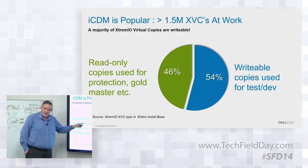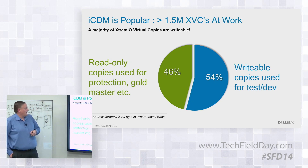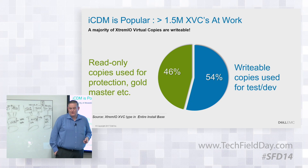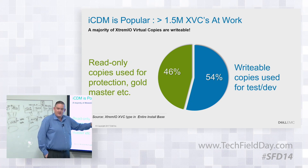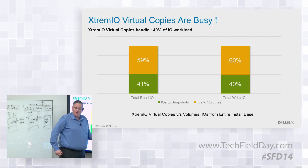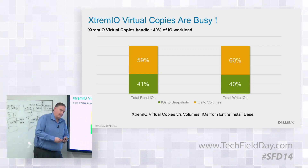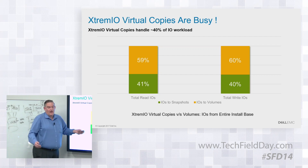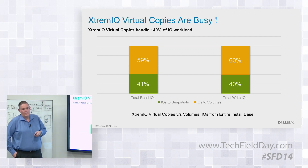This data is from X1, collected before the GA of X2. We have about 1.5 million XIO snapshots; over half of them are writable, meaning over half are doing work. About 40% of IOs are done from a snapshot. About 40% of the IOs are done for things like dev, test, QA, and integrity checking. If you think of an Epic shop, they have a production copy, a shadow copy, an integrity copy, and a copy for upgrades - lots of copies.